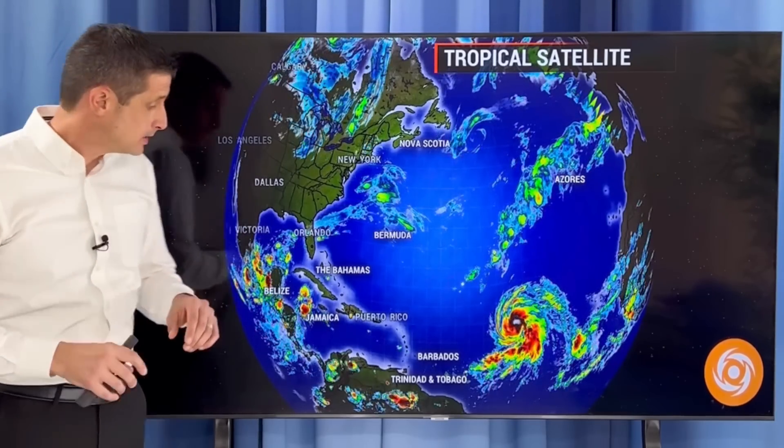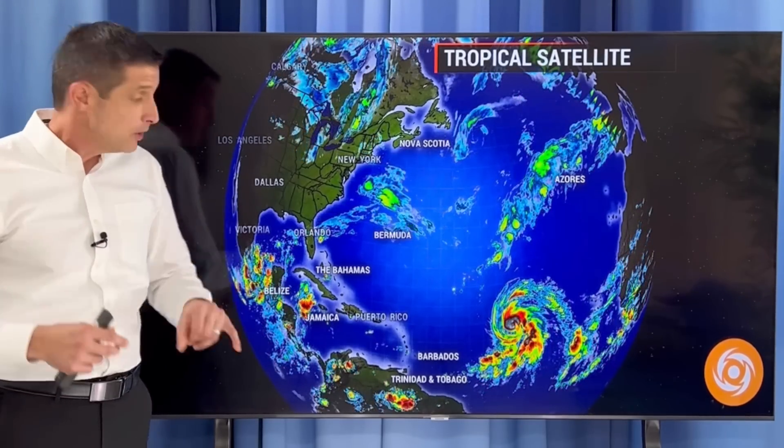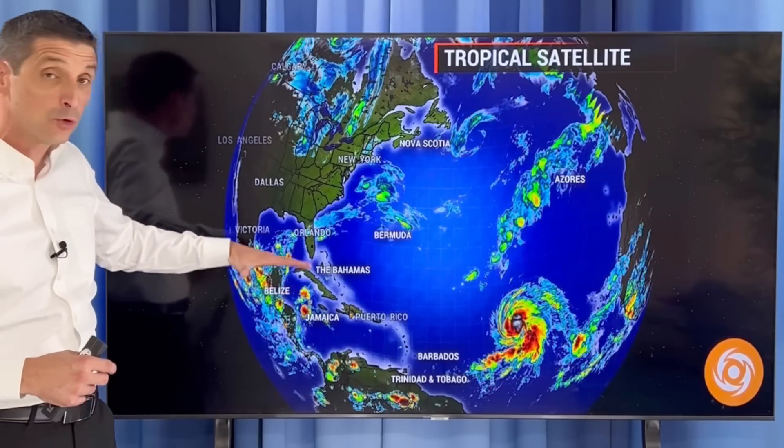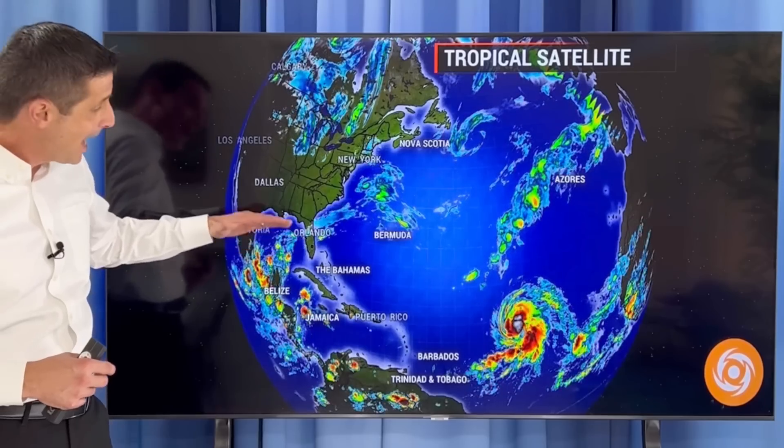There are a lot of spots to watch, which is normal. We're still in the peak of hurricane season being early October. Watching this area near Jamaica and the Cayman Islands starting to flare up — there's more rain with that. That's going to lift into the Gulf of Mexico, and I want to get into the chances of development out of that area.